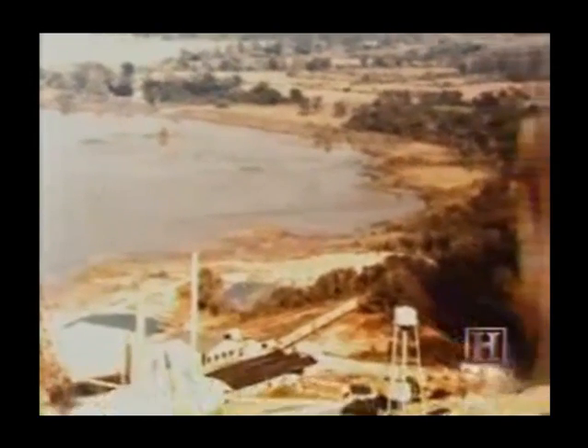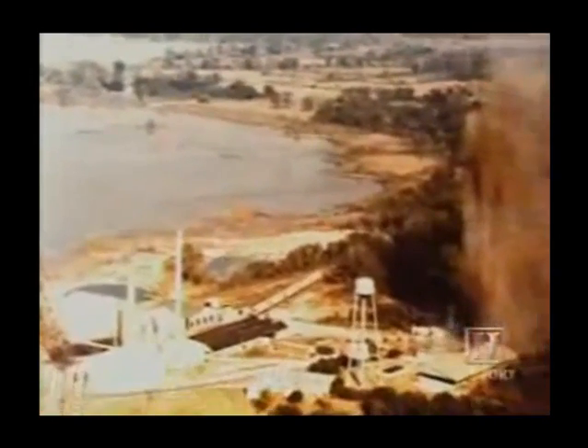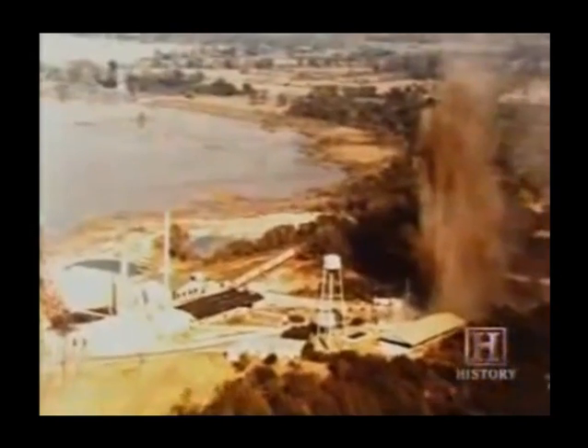As the water rushed into the mine, its rapid displacement of the underground caverns shot a deafening blast of compressed air and later a 400-foot geyser up from the mine shaft. To see something like this, it was terrible, really. I thought it was the end of the world.